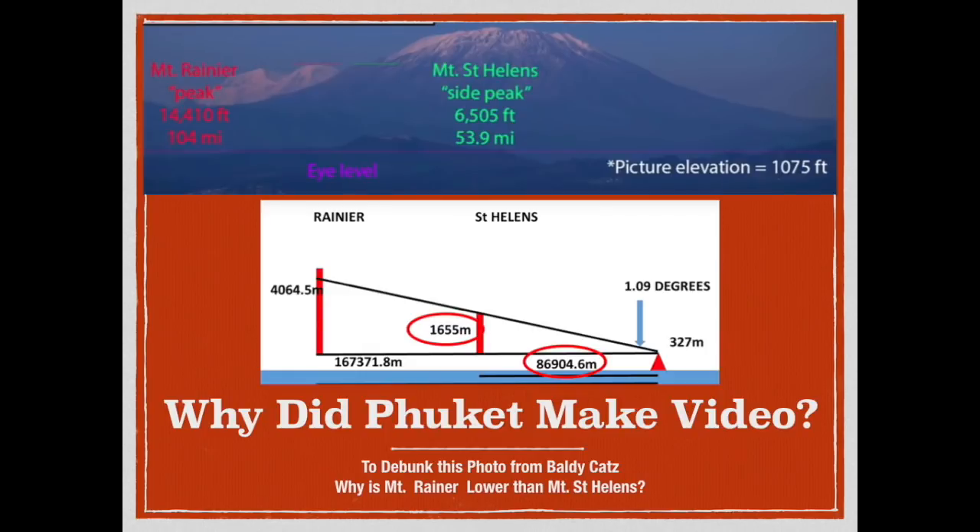Now I'm going to go ahead and let you watch Phuket Word's video on this. I want to see if you can find the shell game that he plays and the errors that he makes.